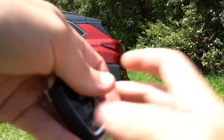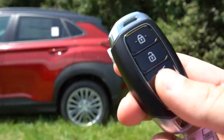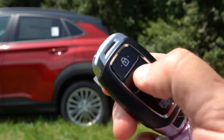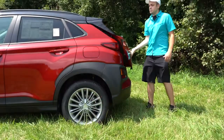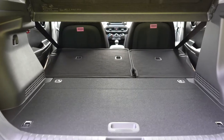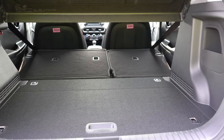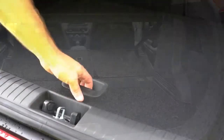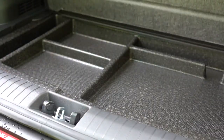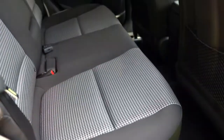To open the rear liftgate, there's a button on the key fob to unlock it. Cargo capacity comes in at 19.2 cubic feet, or 45.8 cubic feet with the 60/40 split rear seats folded down. The cargo area also includes in-floor storage, grocery hooks, and a 12-volt power outlet — all pretty standard but always nice to have.